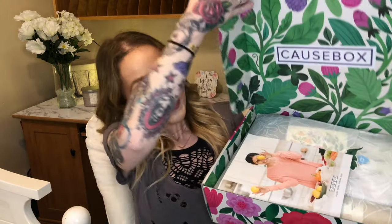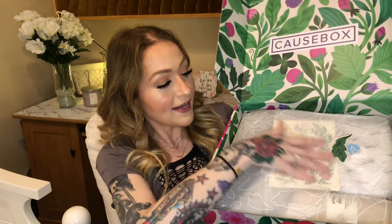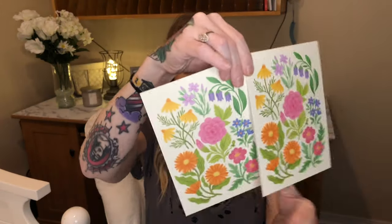Let's talk about the packaging for a second — it's just so pretty, screaming spring/summer vibes. When you open it up it looks gorgeous on the inside, it says Cause Box right there. It comes with a booklet that goes over all the items you'll receive, beautifully presented with tissue paper and a sticker. They also give you decorative postcards that you could frame — absolutely beautiful and would make a great piece of artwork.